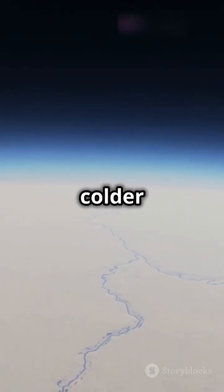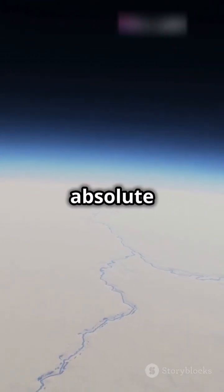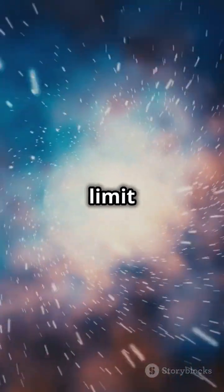Nothing in the universe can be colder than minus 273 degrees Celsius, known as absolute zero. At this temperature, particles almost completely stop moving, making it the ultimate limit of cold.